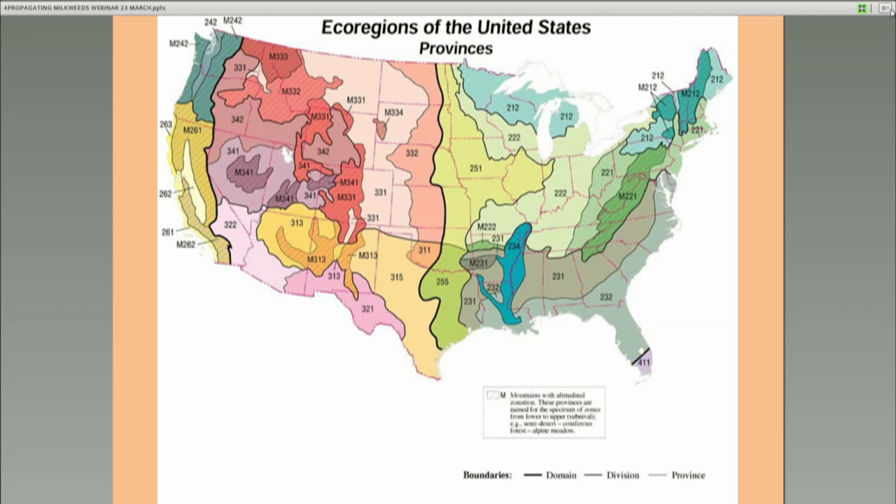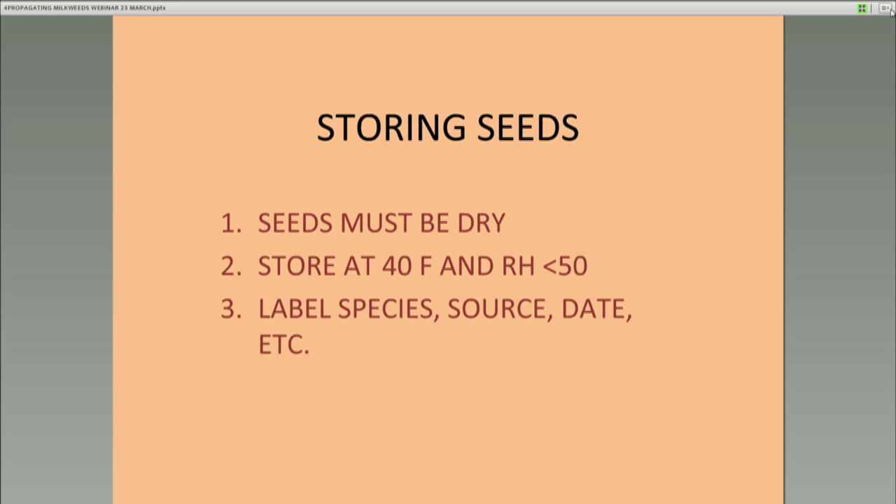Seeds must be dry — I can't emphasize this enough. You need to spread them out and make sure they are dry before you put them in any container. Store them at about 40 to 42 degrees Fahrenheit and keep the relative humidity as low as possible — down in the 40 to even 20 percent level. Anything that you put into storage, you've got to properly label: species, source, date, and anything appropriate. You can't rely on your memory.